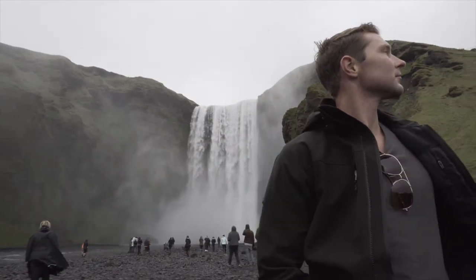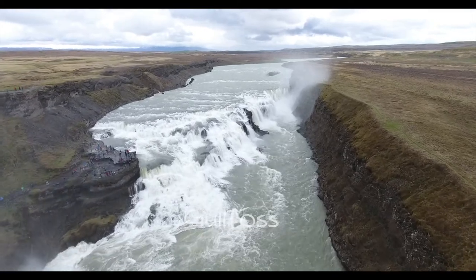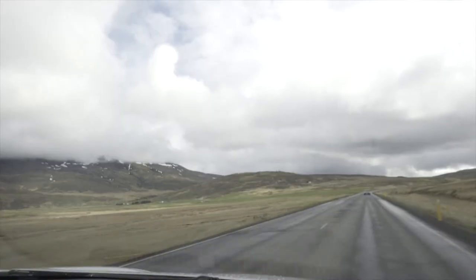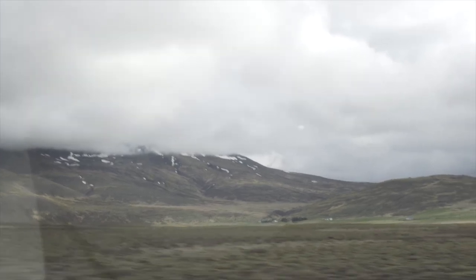Our next stop was also a waterfall, which is called Gullfoss, but as you can see, it is completely different than the Skogafoss waterfall. It measures 66 feet wide and is 1.6 miles in length. It is massive.